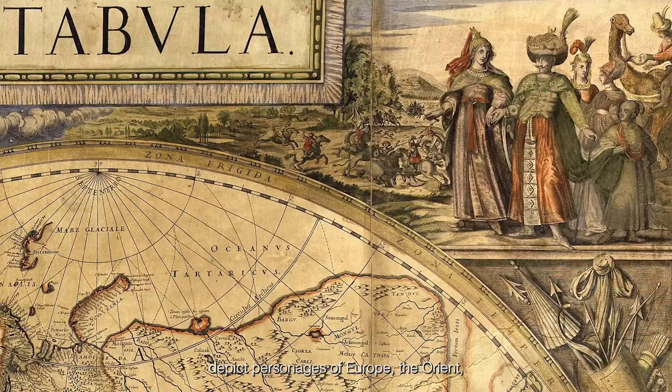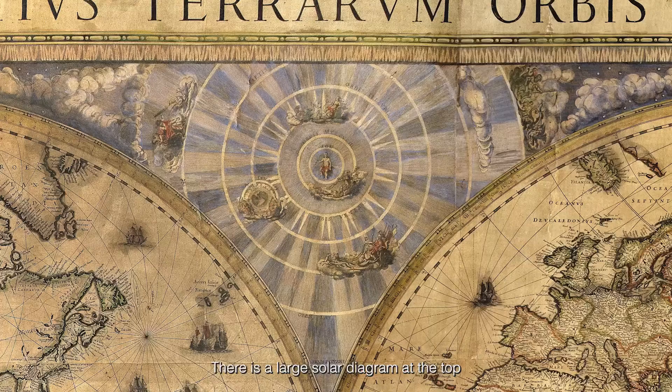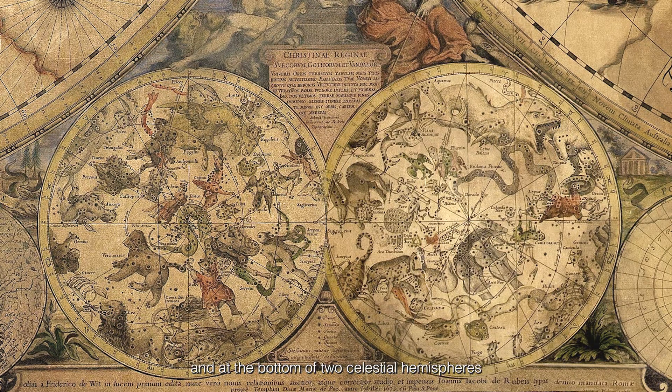The corner scenes on the map depict personages of Europe, the Orient, Africa and South America against typical landscapes and hunting scenes. There is a large solar diagram at the top between the two main hemispheres, and at the bottom are two celestial hemispheres of north and south polar projections, the circles representing the hypotheses of Ptolemy and Tycho Brahe. The design engraving by Giorgio Wittmann is of the highest standard.